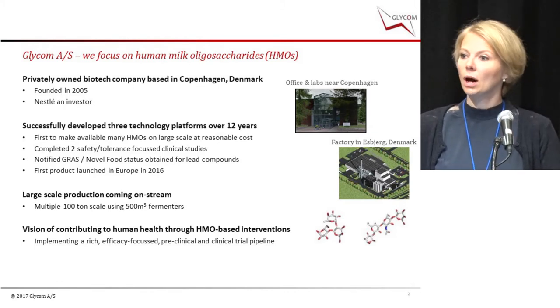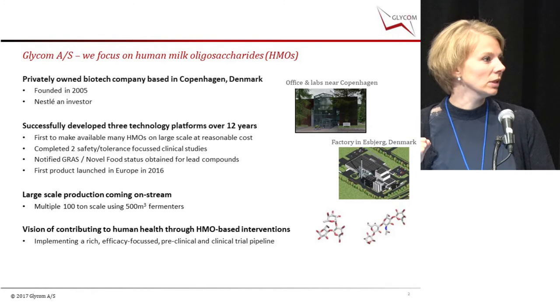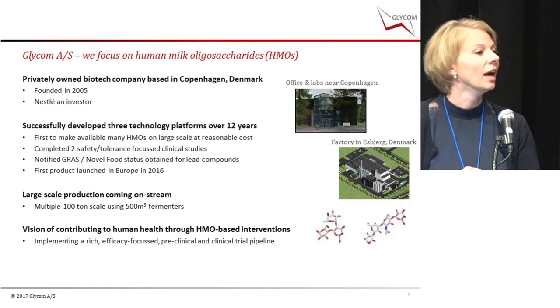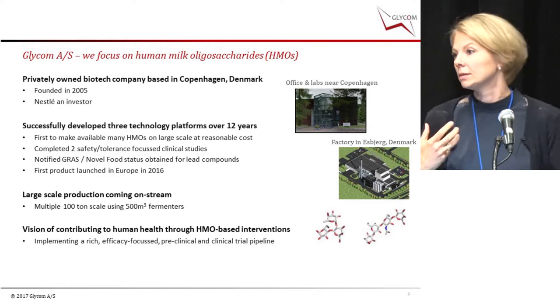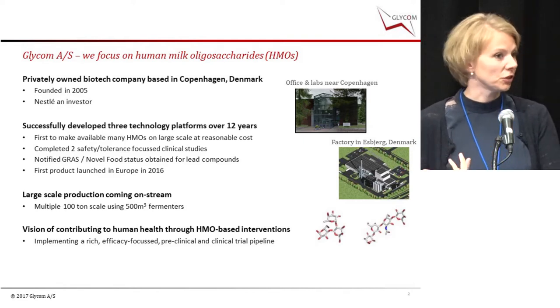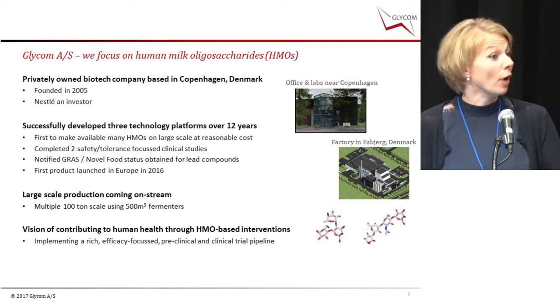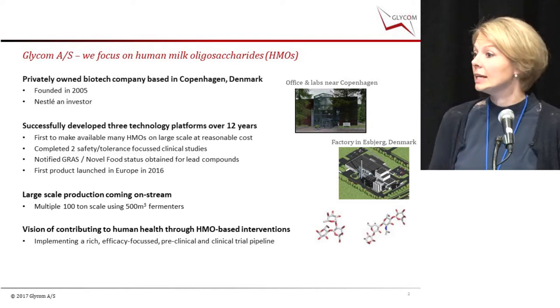If you sit in your car and drive west for three hours — which is a lot in Denmark, but in US standard not so much — you have our factory in Esbjerg, a quite small city with lots of fish. Glycom was founded in 2005, and one of our investors is Nestlé.